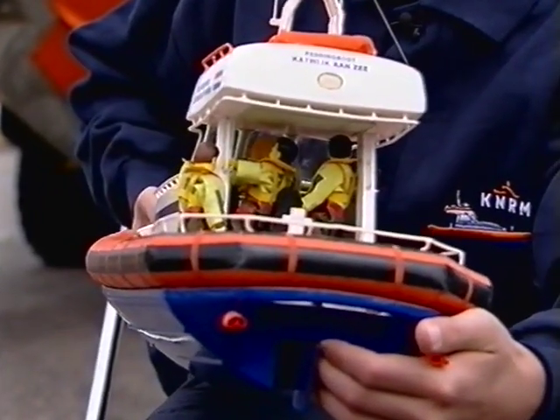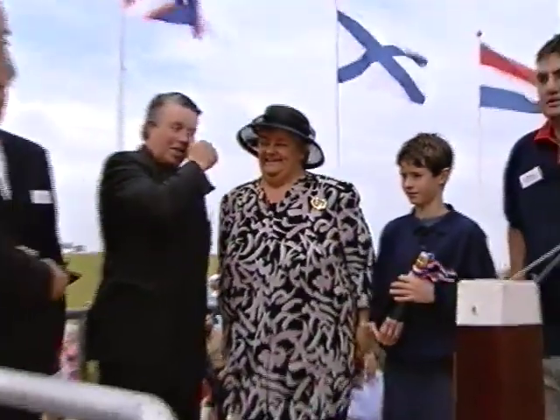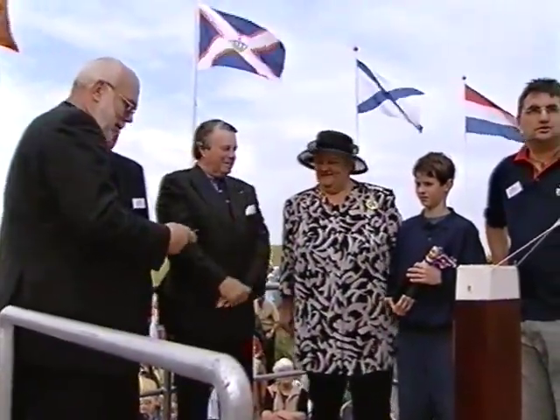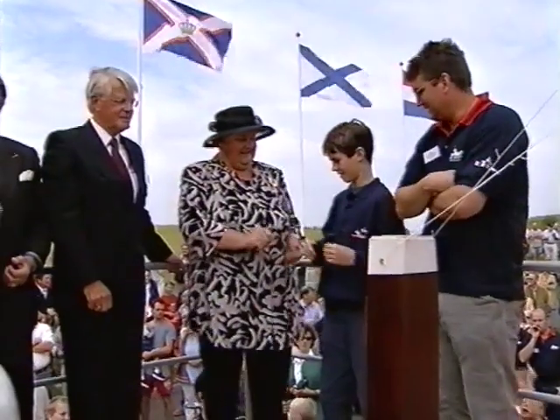Ik ga op deze boot varen, maar dan in het groot. Ja, dat lijkt me wel. Ja, ik ga op deze boot. Gefeliciteerd jongen. Ja, je krijgt toch wat je verdient. Zou jij dat doen?